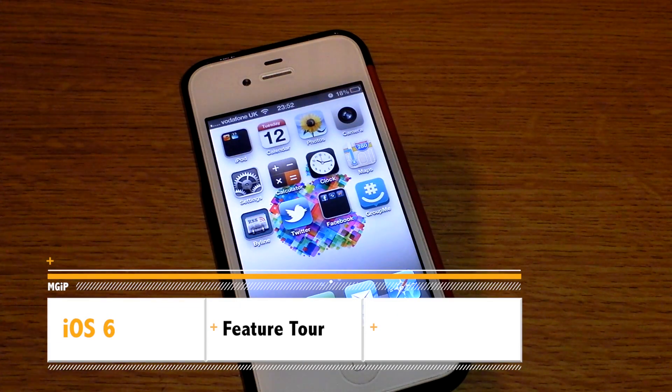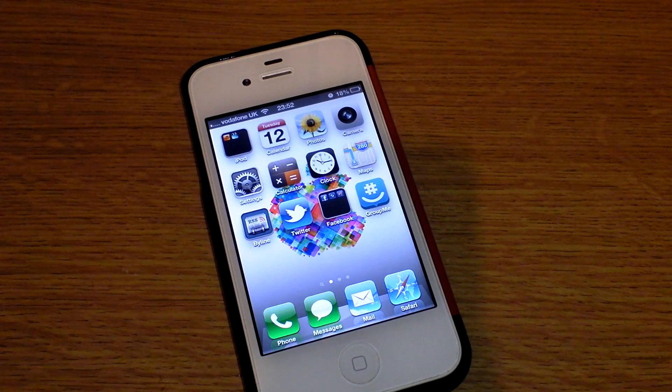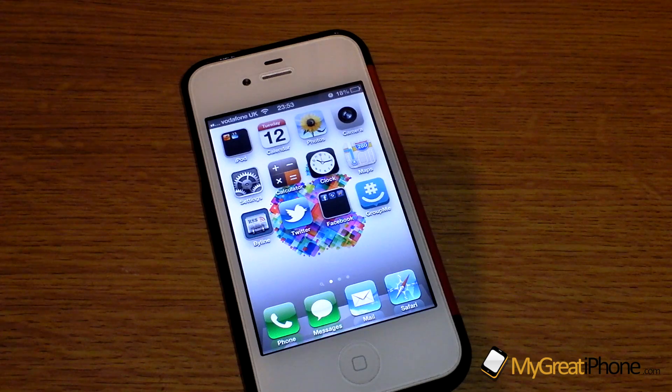Hi guys, Dean and Underman here from MigrateiPhone.com and this is going to be our full featured tour of iOS 6. I've been using it for an entire day now and some of the things I've noticed that weren't announced at WWDC are really, really nice. So as well as the main features that you saw and that we've blogged about, we're going to show you some of those features that weren't really talked about.